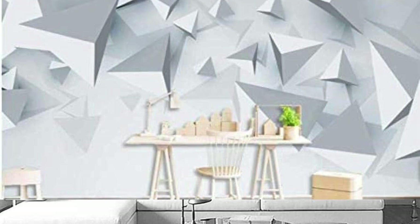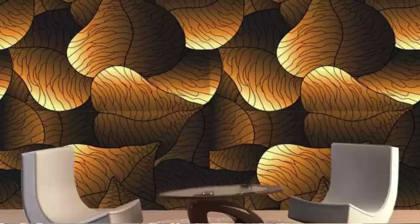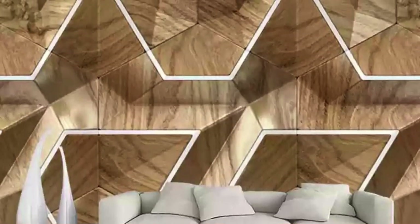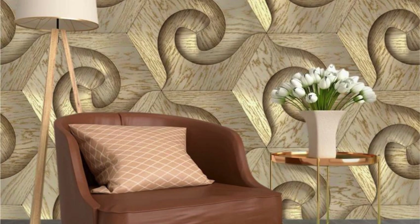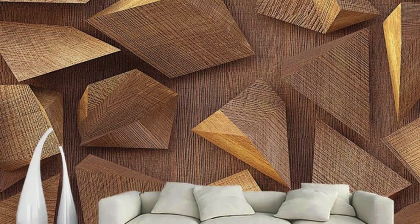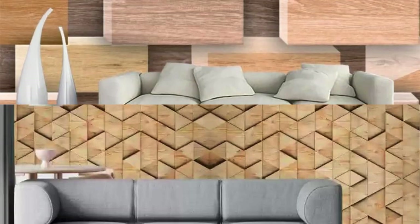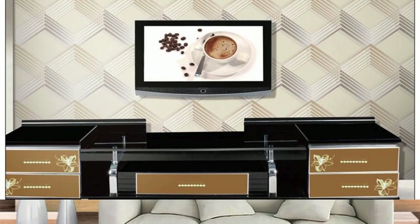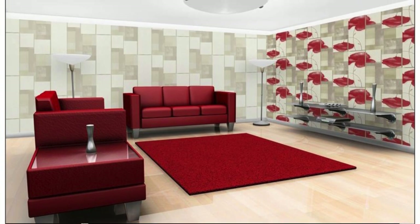Step into the realm of unparalleled aesthetics with our extensive and captivating 3D wallpaper assortment, designed to redefine the very essence of your living environment. Picture your walls adorned with the breathtaking illusion of floating petals, creating an ethereal atmosphere in your sanctuary. Our 3D wallpapers transcend traditional decor, elevating your space to an immersive panorama where imagination takes center stage. Indulge in the fusion of artistry and technology as our wallpapers unveil a tapestry of intricate designs, meticulously crafted to ignite the senses. From the hypnotic dance of abstract shapes to the grandeur of architectural wonders, each pattern is a testament to the boundless possibilities of modern interior design.